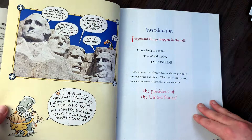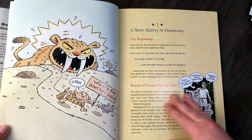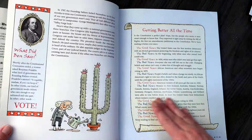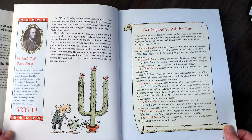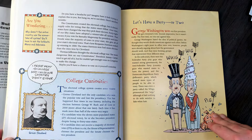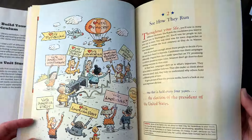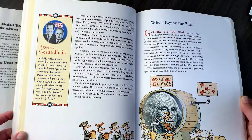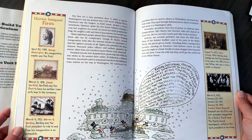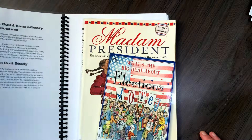Here's the table of contents and I'm just going to flip through a little bit so you can see the format. To me this looks like just the right amount of information that I want to have my kids learn before the elections. I'll link all of the books in the description box below. I really like the level of the content in this book for my kids as an introduction to elections, considering the election is coming up pretty soon.